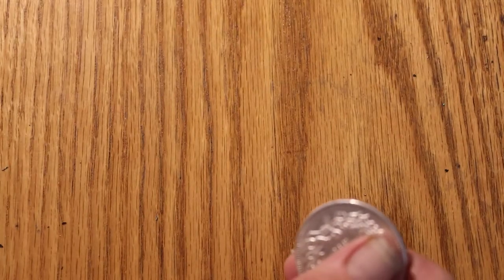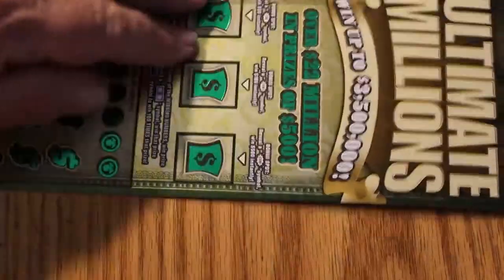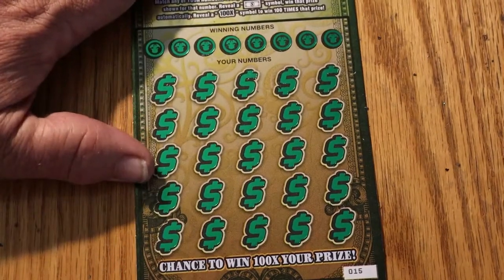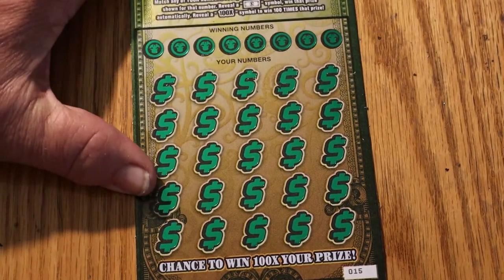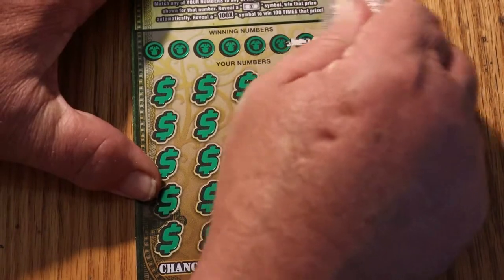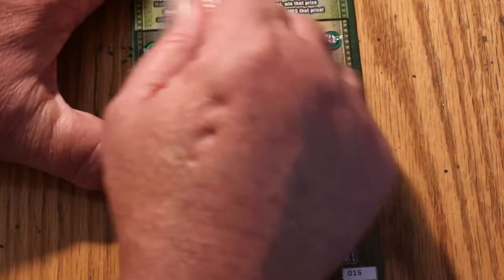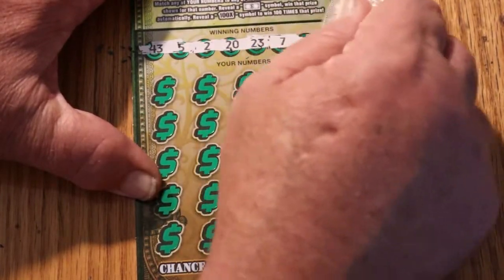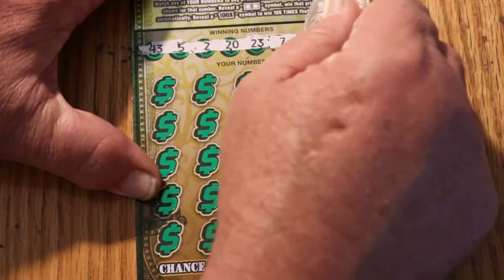So far that makes this a mini profit session, but that could be erased really quickly here. Anyway, we have the last ticket, 015. Let's see if we can do a back-to-back. Our numbers: 43, 5, 2, 20, 23, 7, 31, and 48.